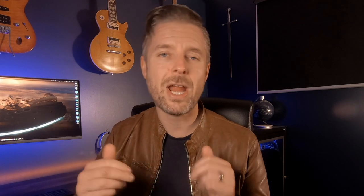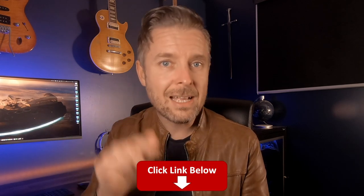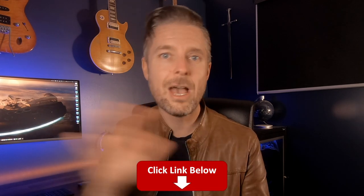Before we get into this and go into a little bit more detail, I will let you know I've got a full length training course below exactly on this topic around the help desk. Do check that out because I know you'll find it helpful.